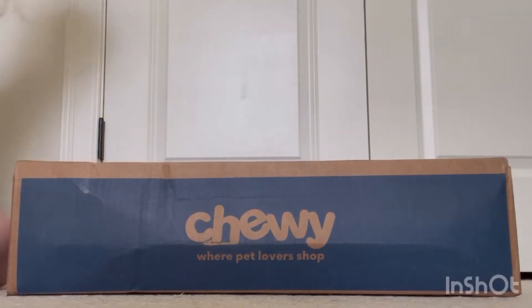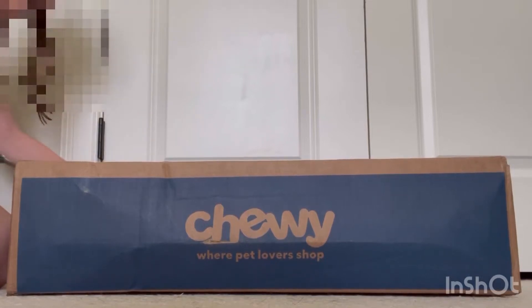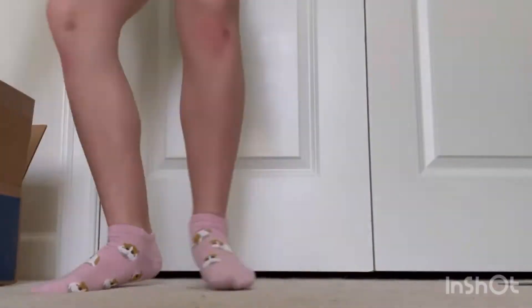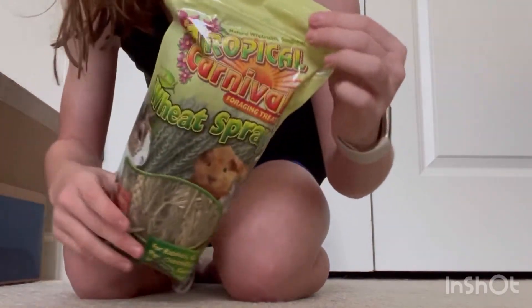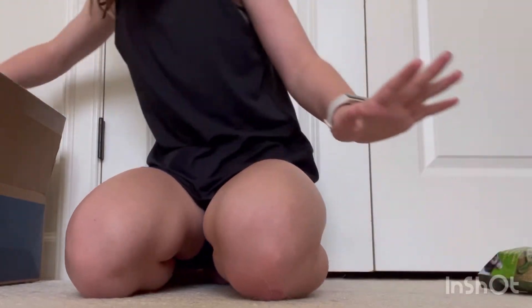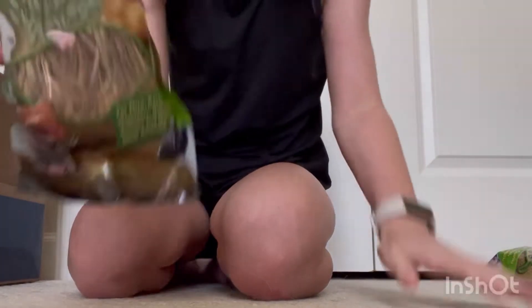Tuesday, 3:32 PM. It's the next day and my package arrives. I got some wheat sprays, because I haven't used these yet for them, but I wanted to get some of those. And I also got some oat sprays.